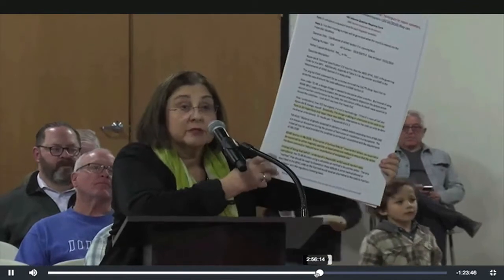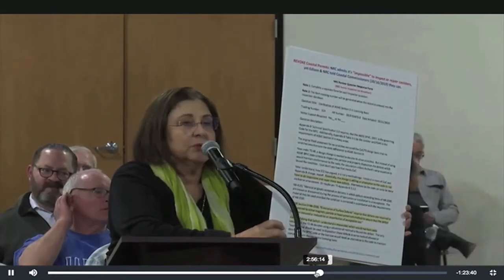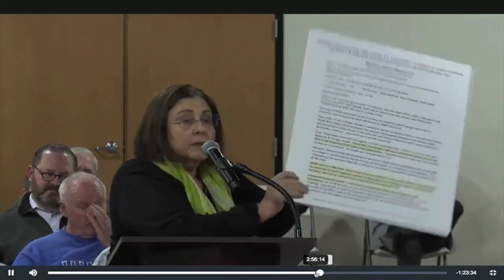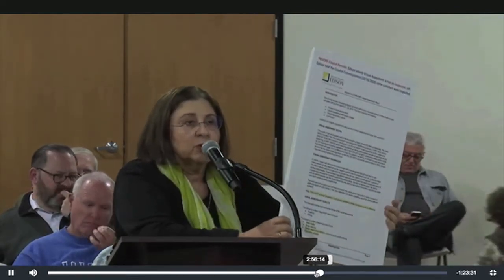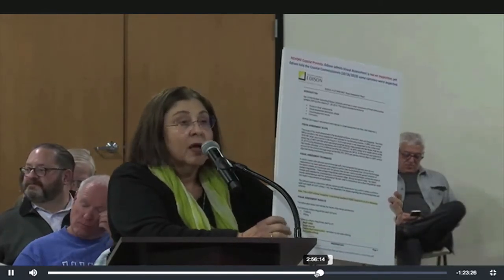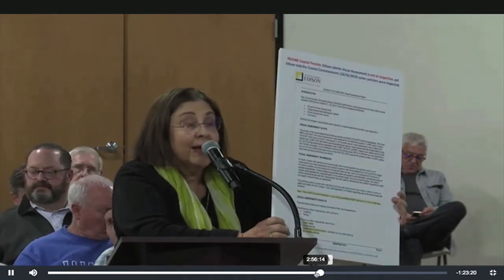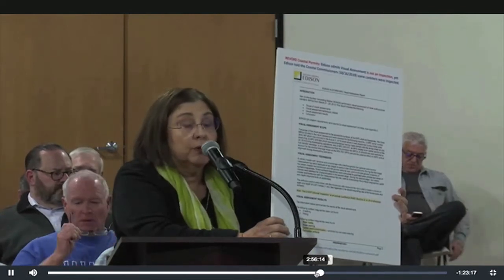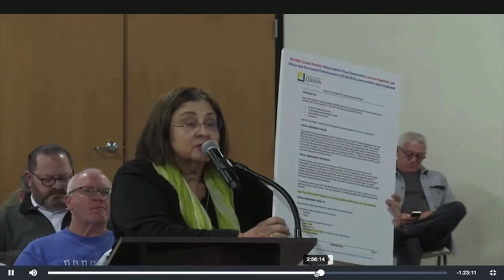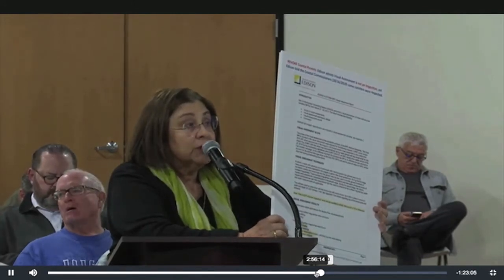One slide is an NRC document saying it's impossible to inspect and repair these canisters. The other document is a page out of Edison's visual assessment report where they claim they inspected a canister. Their report has a special note in it saying this is not an inspection by any ASME code or any other code. So you're being misled here. And if you think you're going to transport cracking canisters, they have no plan, and they want to destroy the pools.